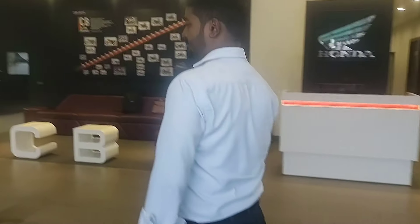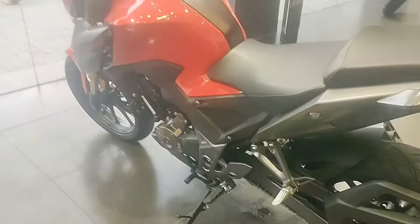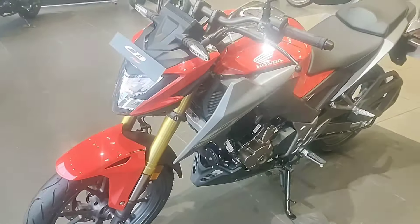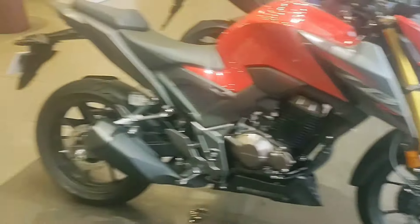I will be here with a new logo that I have seen. So I have a new Honda CB300F. Here is my Honda CB300F.